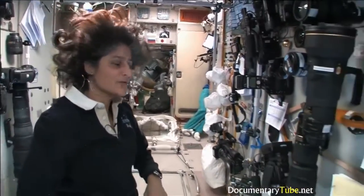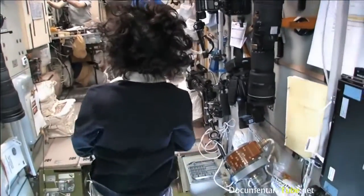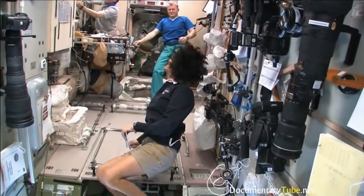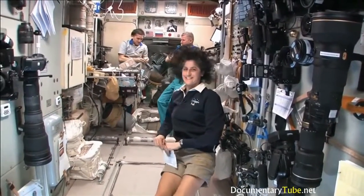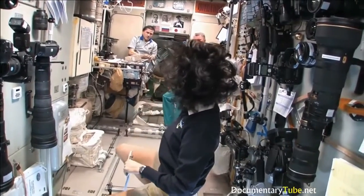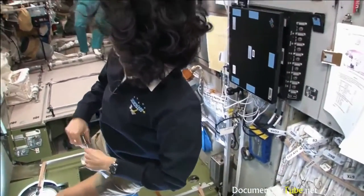Yuri is making coffee — black coffee. We're going to check out our Soyuz real quick, make sure it's ready to go. All right, back to the Soyuz.